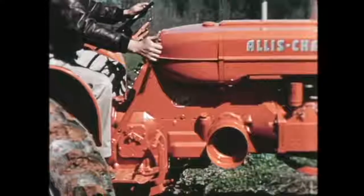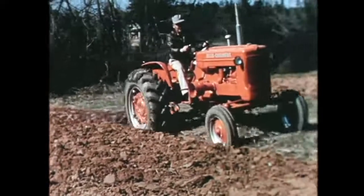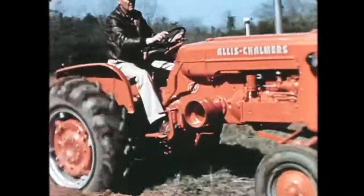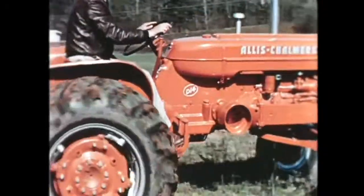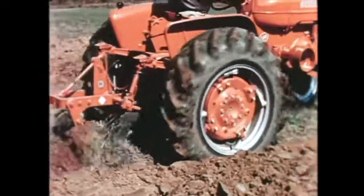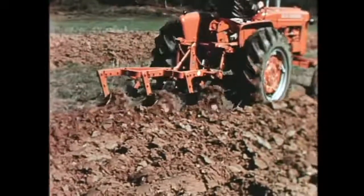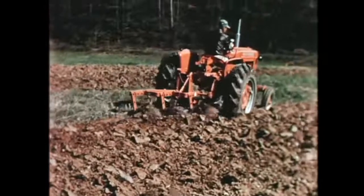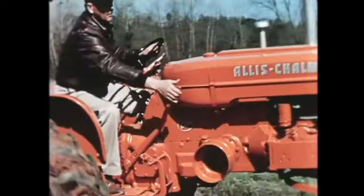The Power Director also provides a live power takeoff and a hydraulic system independent of tractor forward travel. This same lever provides on-the-go shifting from high range into low — you pull it back for 30% less speed and 42% more pulling power, all on the go without shifting gears. Coupled with this instantaneous high or low range is a regular transmission giving you a total of eight gear speeds forward and two in reverse.